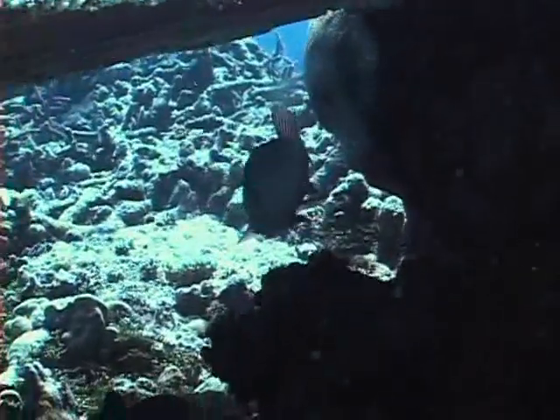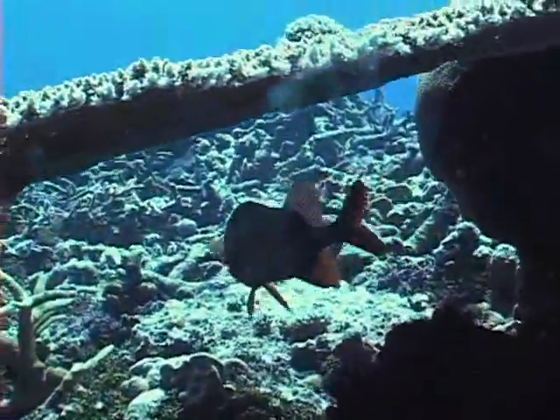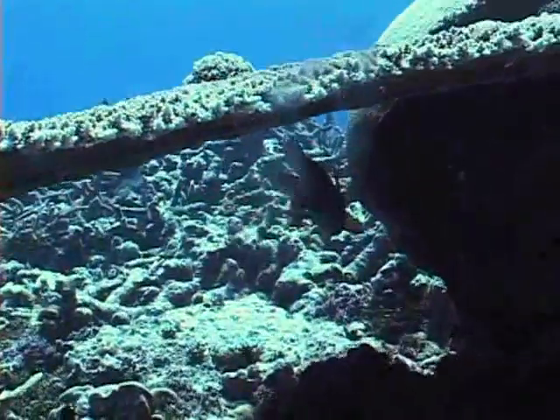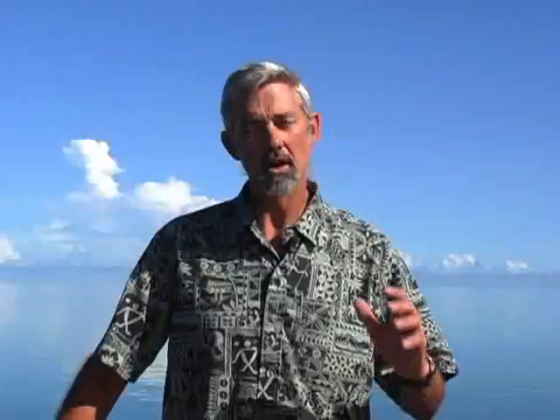An acre of reef, if it's in good shape, might have a standing stock of a couple hundred pounds of fish on it, and that's what a person would draw from for their year's food. But an overfished reef will have much less fish than that, maybe 40 or 50 pounds.